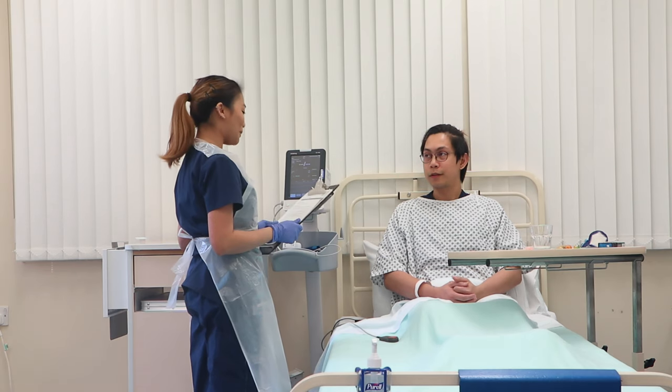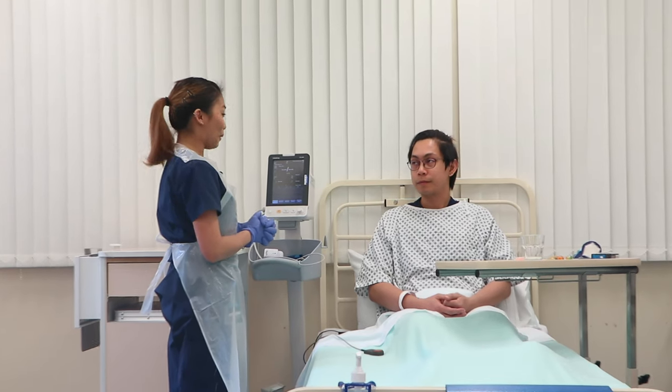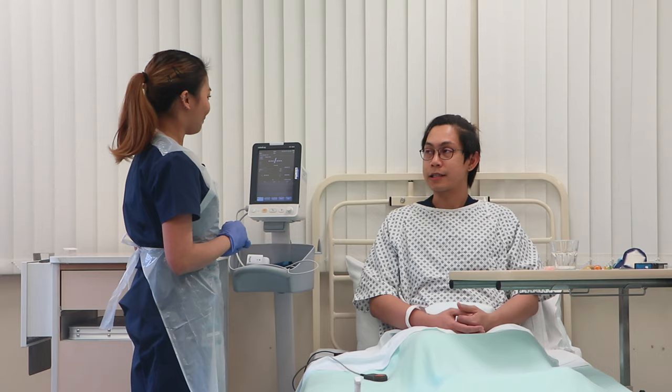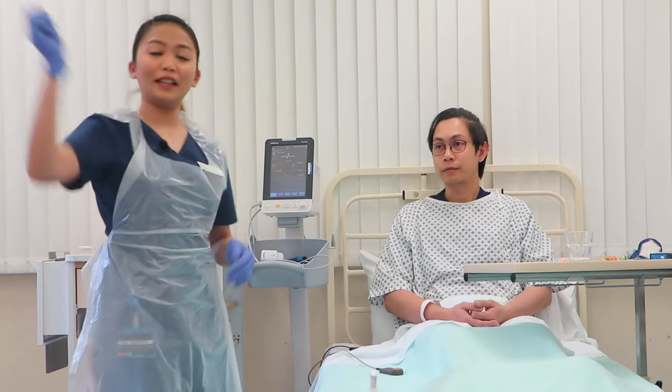Hi, good morning. My name is Belle. I will be your nurse for today. How do you prefer to be called? You can call me Ash. What a lovely name. Are you warm enough? Yes, I am. Can you see and hear me clearly? Yes, I can. Is it alright if I close the curtains to provide you some privacy? Sure, please do. I will close the curtains and do my quick hand rub.